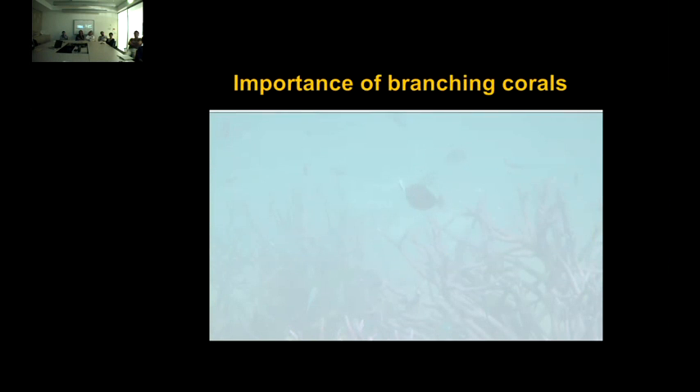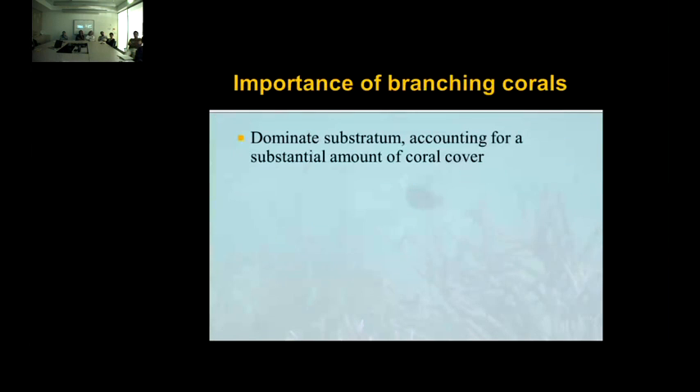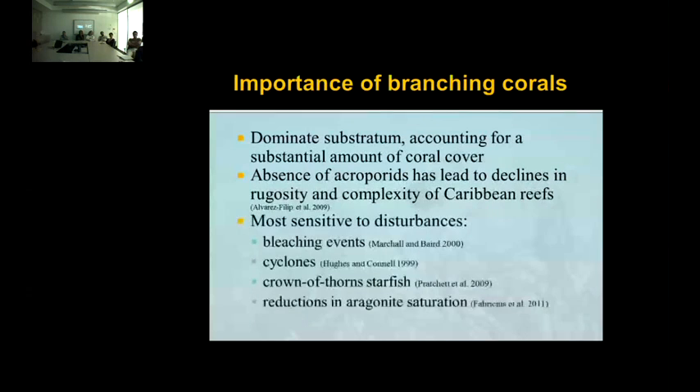I've shown you a lot on massive corals, but why focus on massive corals when it's really branching corals that dominate the substratum, accounting for a substantial amount of coral cover? The absence of Acropora in the Caribbean has led to declines in rugosity and complexity of coral reefs. And we know these corals are actually the most sensitive to disturbances such as bleaching events, cyclones, crown-of-thorns starfish, and reductions in aragonite saturation.